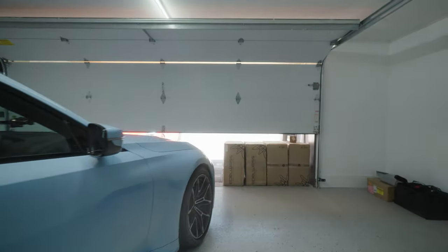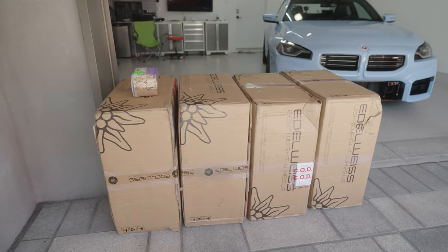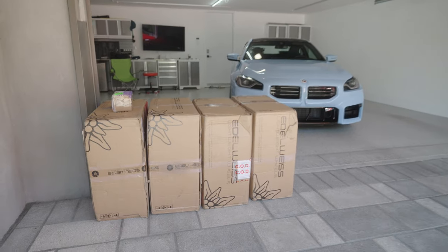UPS just arrived — I think we have some really cool packages here. There it is: four wheels through UPS. It arrived, paid the duties, no hiccups, came in record time.